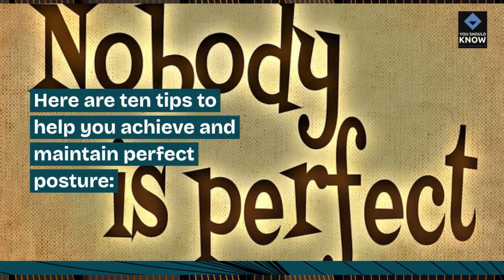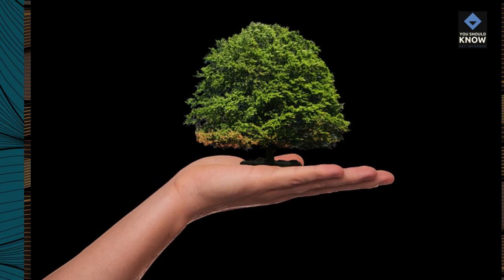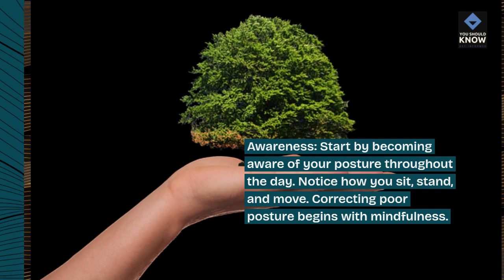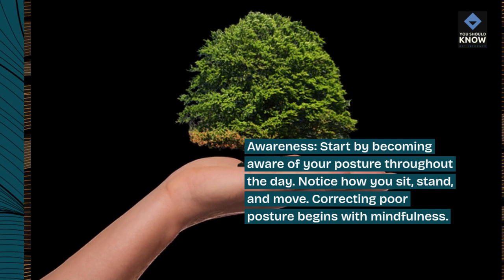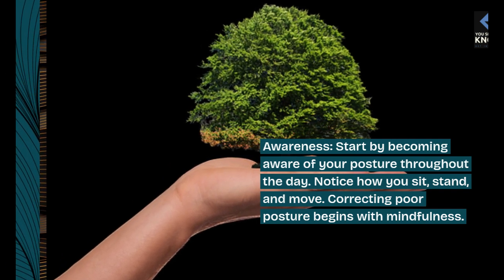Here are 10 tips to help you achieve and maintain perfect posture. Awareness: start by becoming aware of your posture throughout the day. Notice how you sit, stand, and move. Correcting poor posture begins with mindfulness.